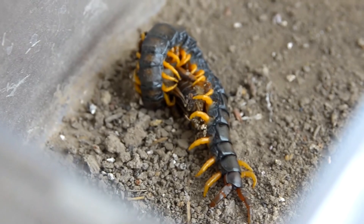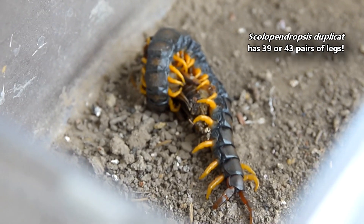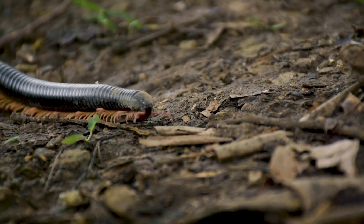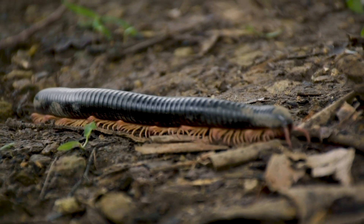Giant centipedes have a flattened body and typically 21 pairs of legs — one per body segment — but this varies among the species, with some doubling this amount. Millipedes have two pairs of legs per body segment, which separates them from centipedes, just in case you were wondering.